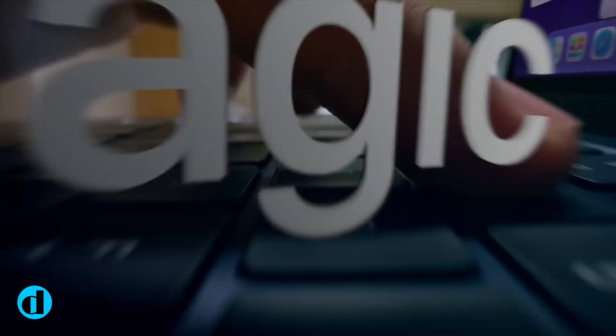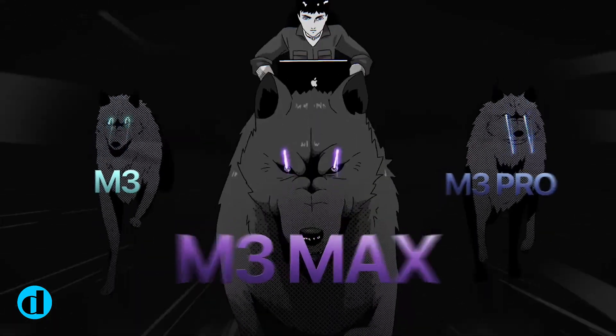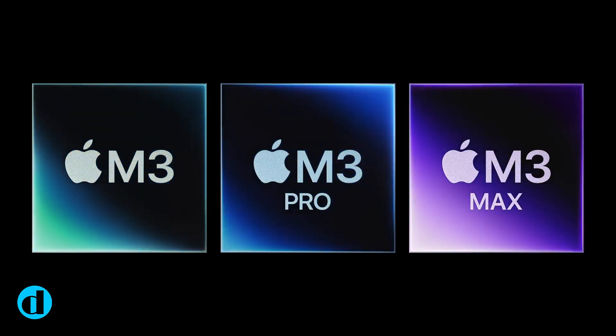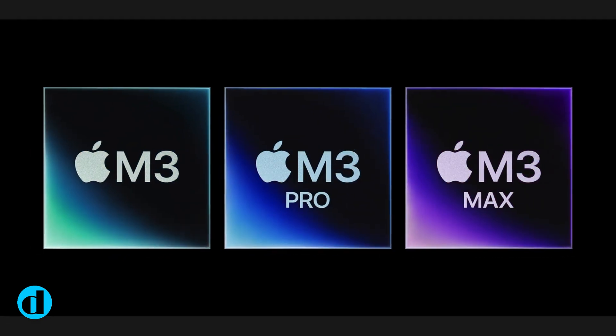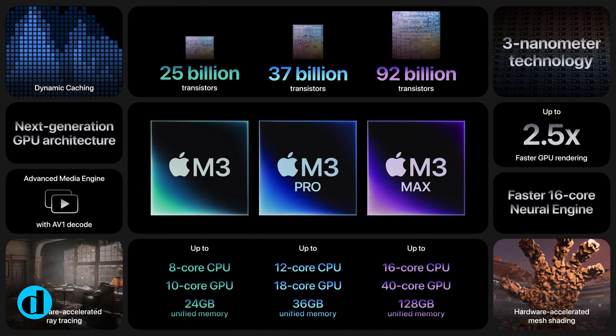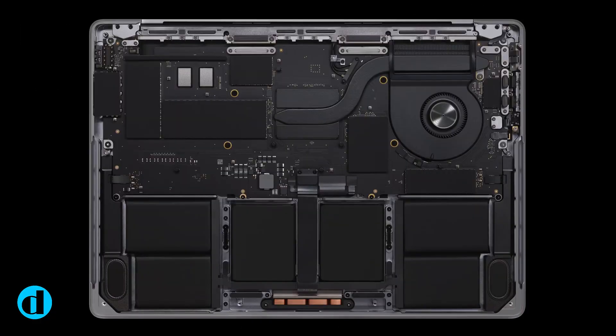That is a significant increase in computing power for Apple's next flagship desktop processor, which will most likely be found in the forthcoming Mac Studio and Mac Pro machines. Another significant advancement is the intrinsic fabrication technology used to create these circuits — the M3 generation will be built on TSMC's 3nm node, which promises increased energy efficiency and firepower.